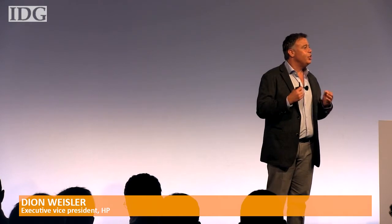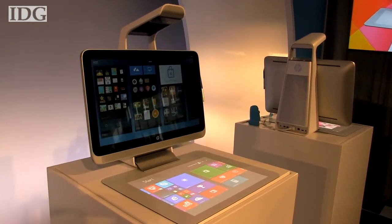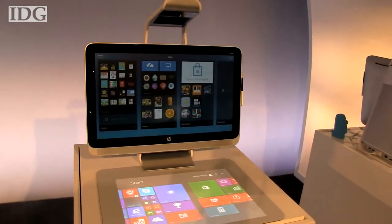I'm delighted to announce the birth of an entirely new category we call immersive computing. The Sprout has a 23-inch, 10-point touch display. On the surface below that is a second display that's a touch-enabled surface called a touch mat.